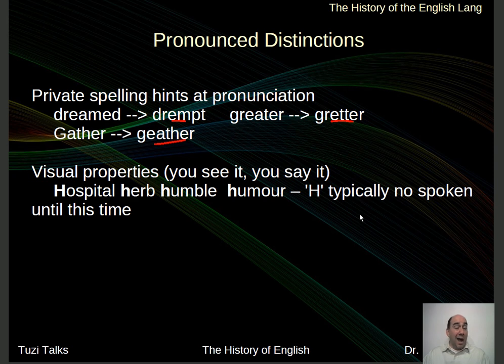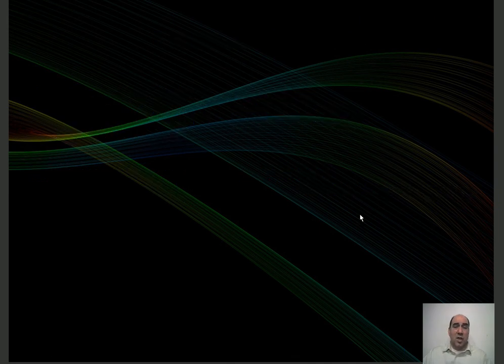There were also new problems that emerged simply because a sound was now visible — if you see it, you say it. So you get words like 'hospital' instead of 'ospital,' 'herb' instead of ''erb,' 'humble' instead of ''umble,' 'humor' instead of ''umor.' Before all this printing, H's were not pronounced — it was literally 'ospital,' 'erb,' 'umble,' 'umor.' But because the H started to be seen on the page, well, it's there, so we need to say it. That changed the pronunciation.